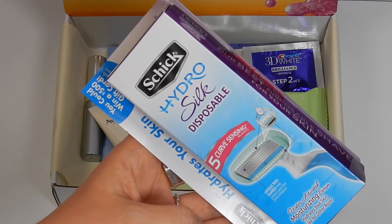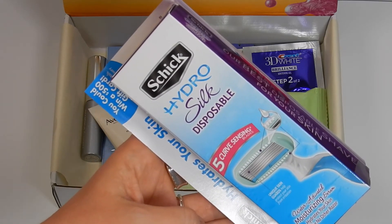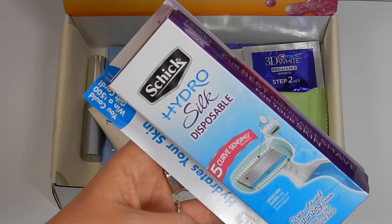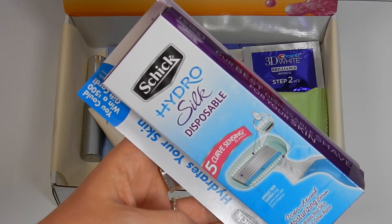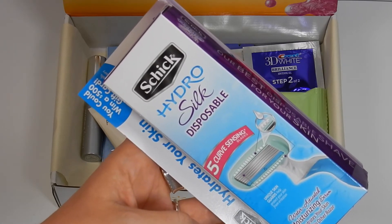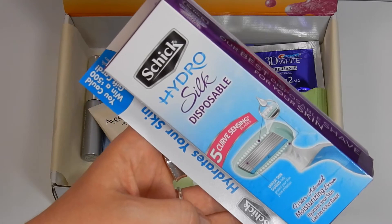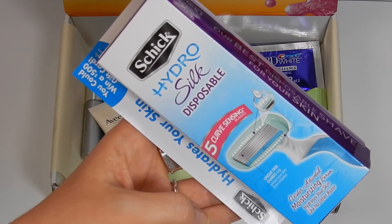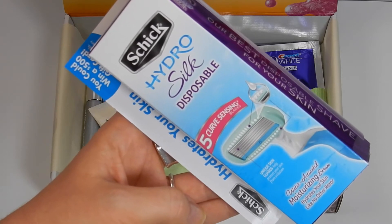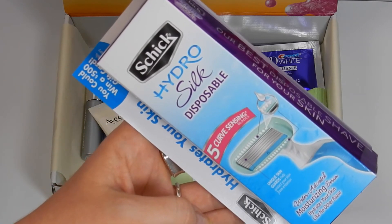The next item is from Schick — the Hydro Silk Disposable with five curve-sensing blades. It has unique skin guards and an ultra water-activated moisturizing serum to hydrate your skin like no other razor. There is also a coupon attached. I'm really excited to give this a try because I usually use Venus, so this is a great way for me to try a new brand.